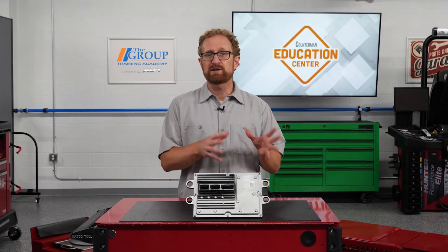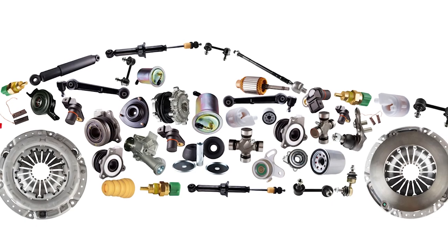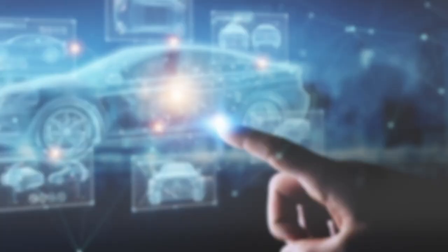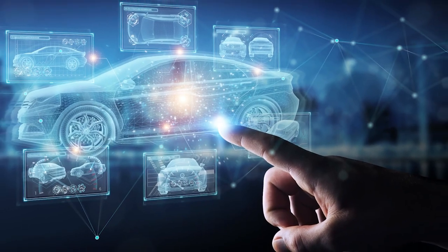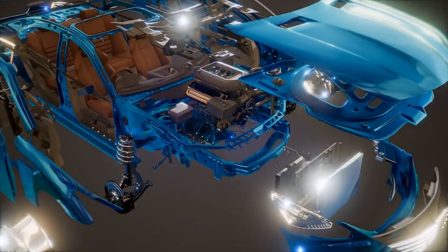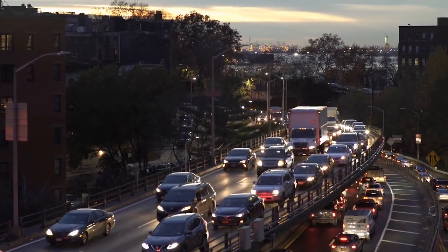The job of a parts specialist is to sort through the information provided by the customer and translate that into a single part number that addresses the problem they're trying to solve. But it's important to avoid the tendency of thinking in terms of individual pieces as opposed to complete systems. Each part number works in conjunction with many other parts and components to make up a complete system, and many systems make up each individual vehicle.